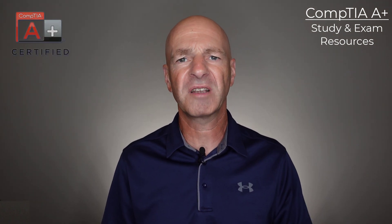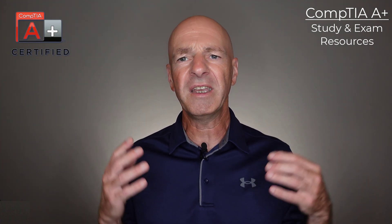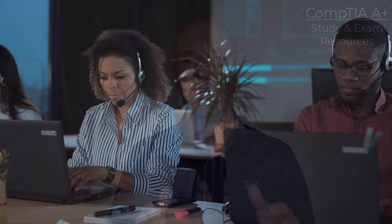After all, CompTIA A-plus certification is one of the most industry-recognized certifications, so it gives you a good start into information technology if you want to go down that path of going from help desk to system administration and beyond.